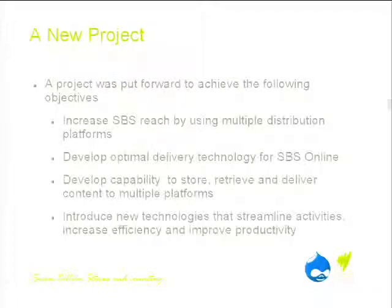The CMS addressed four clear objectives — none of them technical: increase SBS's reach by using multiple distribution platforms; develop optimal delivery technology for SBS Online; develop capability to store, retrieve and deliver content to multiple platforms; and streamline processes, development efficiencies, and content production efficiencies.